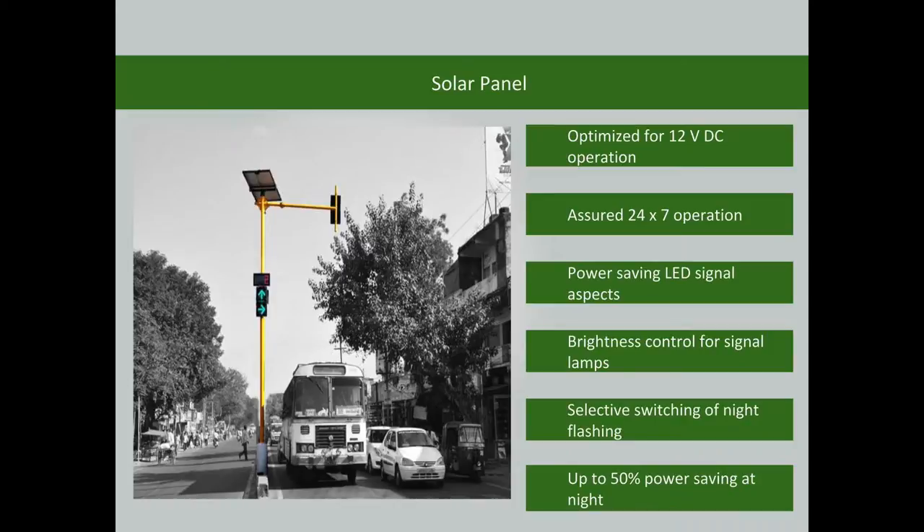The traffic signal is operated using solar power and is optimized for 12V DC operation. Features include 24/7 operation, power-saving LED signal aspects, brightness control for signal lamps, selective switching of night flashing, and up to 50% power saving during night hours.